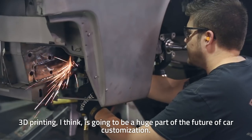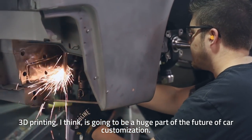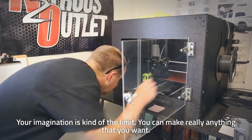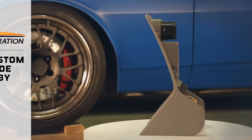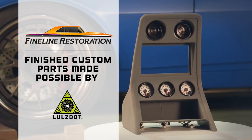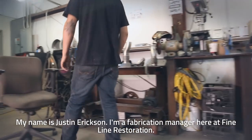3D printing I think is going to be a huge part of the future of car customization — your imagination is kind of the limit, you can make really anything that you want. My name is Justin Erickson, I am a fabrication manager here at Fine Line Restoration.